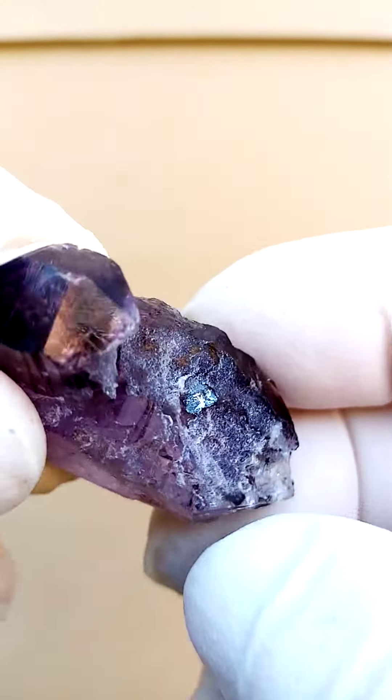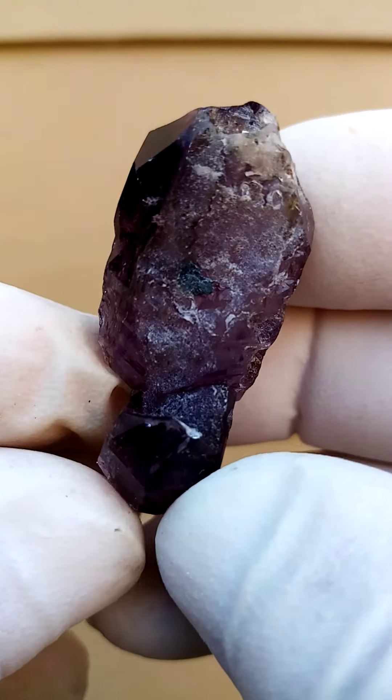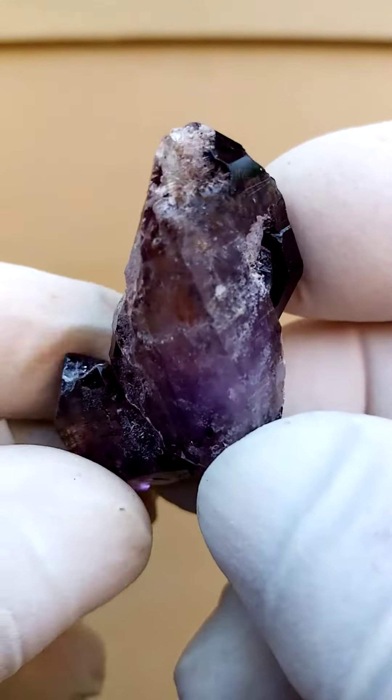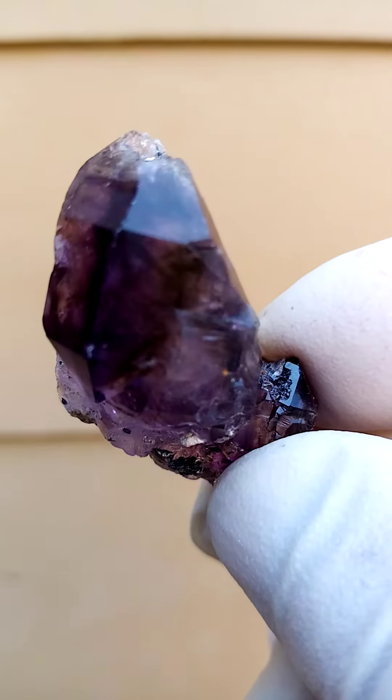That seems to be the main crystal over there. So if we take this as the main face, there are various aspects of display. This one can be studied — there's a hell of a lot happening here. Quite lovely, very beautiful, very nice.